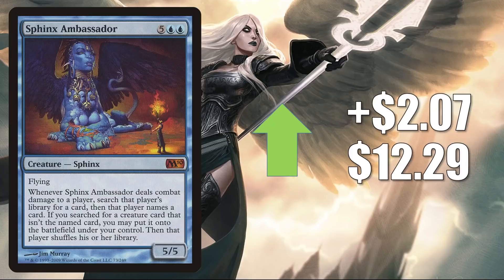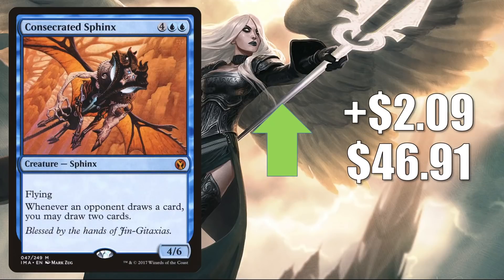Sphinx Ambassador is up $2.07 to $12.29, and this is getting additional Commander play now in Satoru builds. Consecrated Sphinx from Iconic Masters is up $2.09 to $46.91 — again seeing more Commander play in Satoru, and to a lesser degree in Jin-Gitaxias Progress Tyrant.